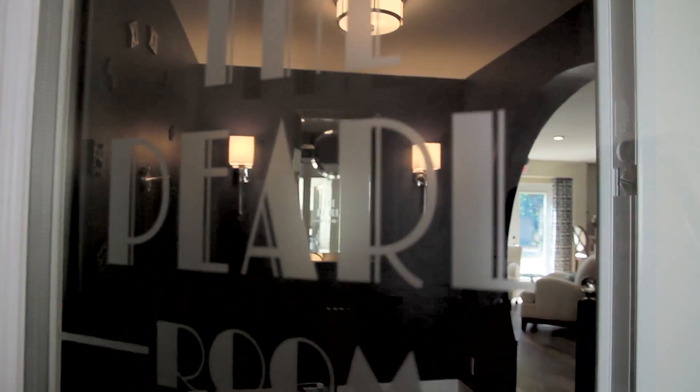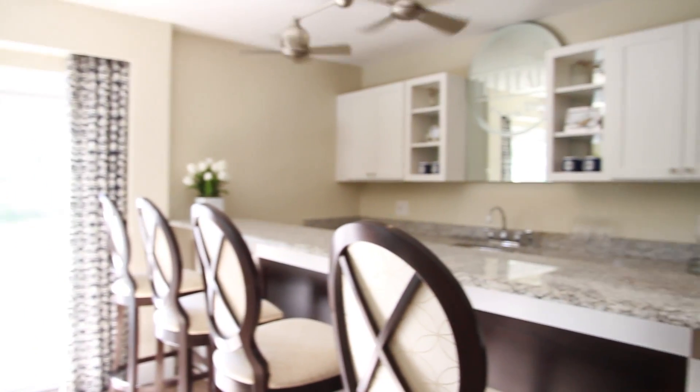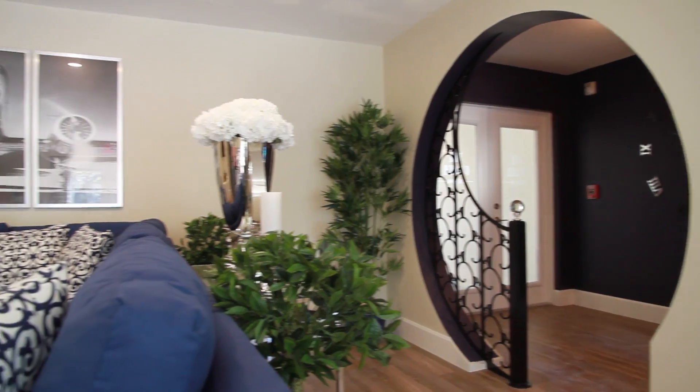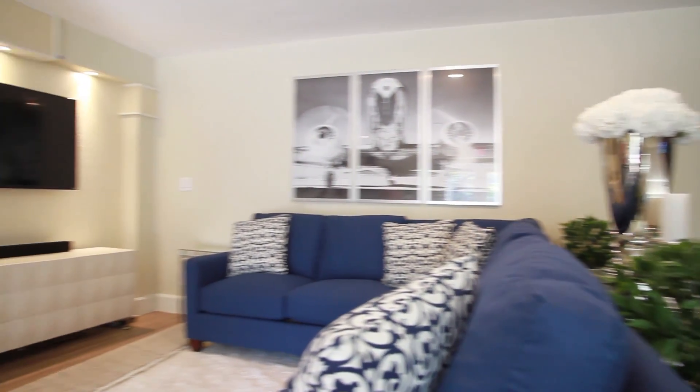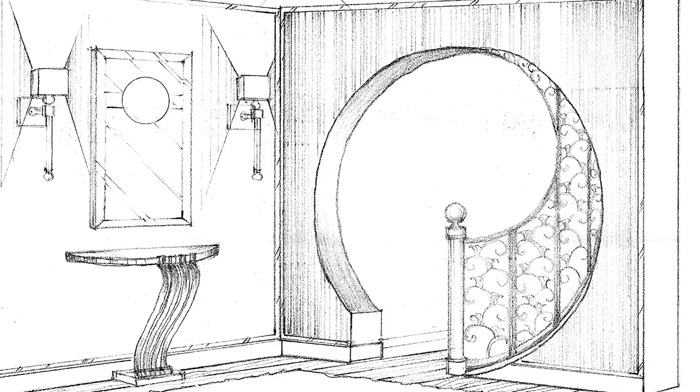One of the Pearl's special amenities is the Art Deco Club Room, which offers a Casablanca-inspired coffee bar, a movie area with proscenium, French bistro-inspired built-in banquettes, Art Deco lounge chairs, and an entrance foyer with a unique design motif.